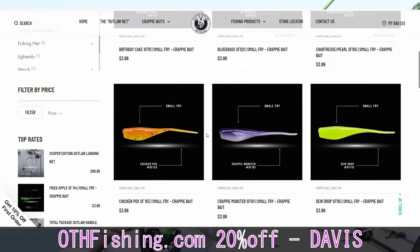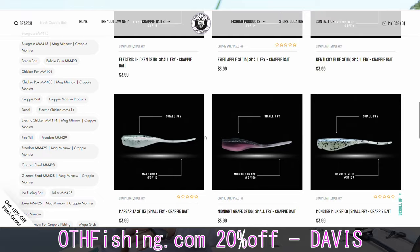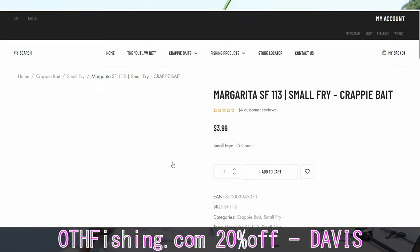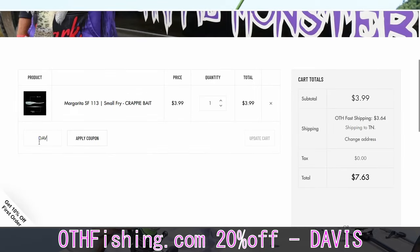Huge thanks to Crappie Monster for sponsoring this video. Go to crappiemonster.com and pick yourself up a pack of baits. Right now we're going to be using the Crappie Monster Small Fry in either Monster Milk or Margarita. Use promo code Davis for 20% off.